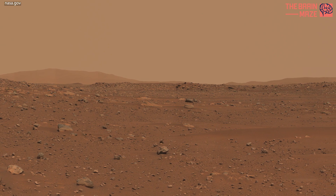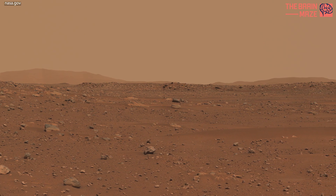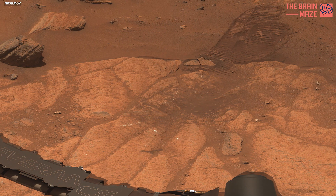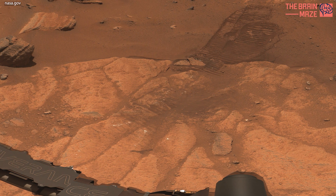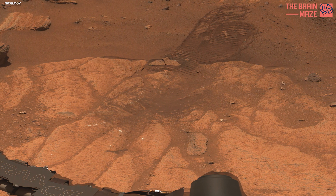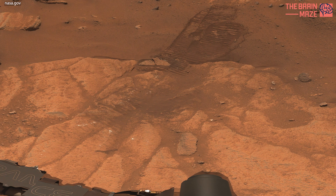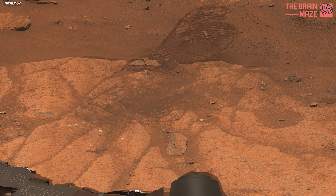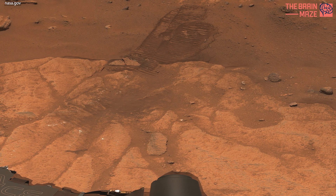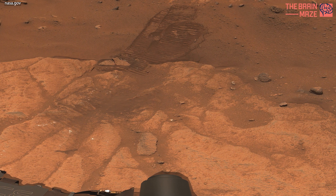The planet's topography is shaped by both volcanic and tectonic activity. Understanding the Martian surface is crucial for scientific exploration and potential future human missions to the red planet. Ongoing research and exploration continue to uncover more details about this fascinating world.